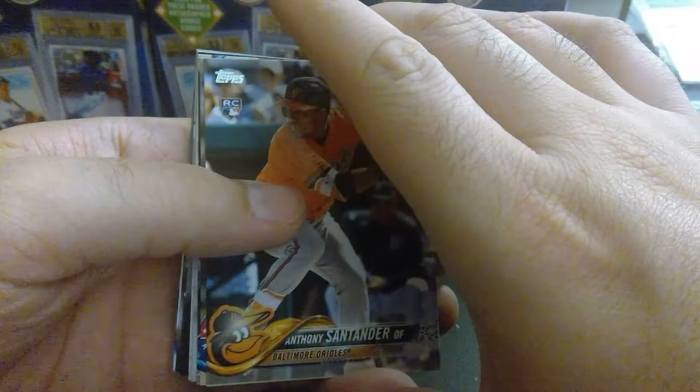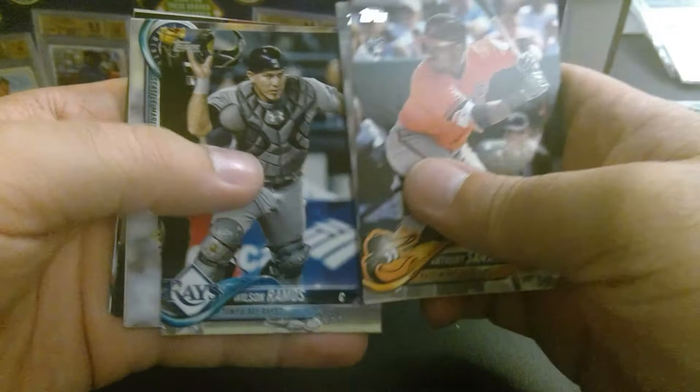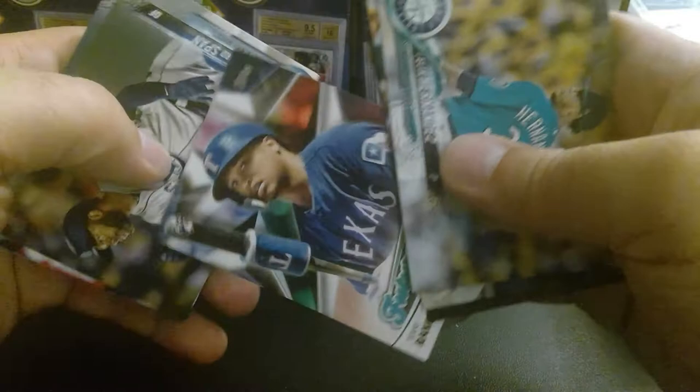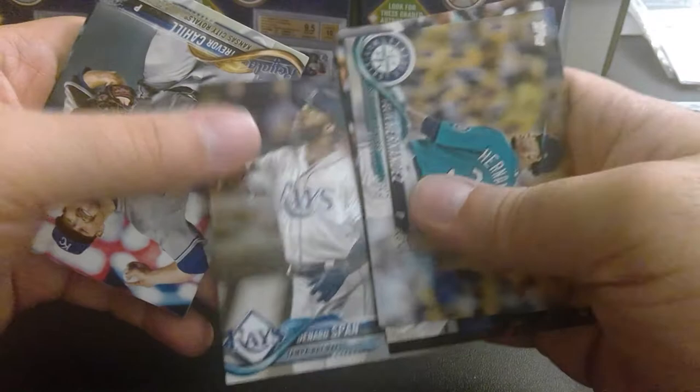Let's see what we got here — looks like a different print run. We got Anthony Santander, Martin Perez, Wilson Ramos, Felix Hernandez, Luis Torres, Jose Ramirez, Willie Calhoun, Spahn, Trevor Cahill, and Jacoby Ellsbury. Nothing great out of there. Three boxes left — so we've done three, got some decent stuff.